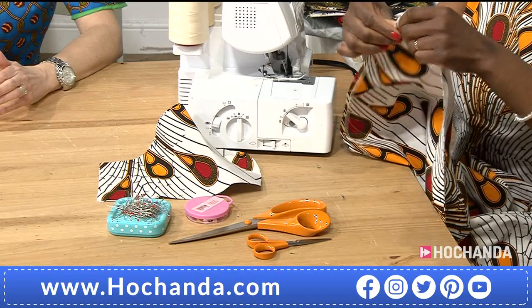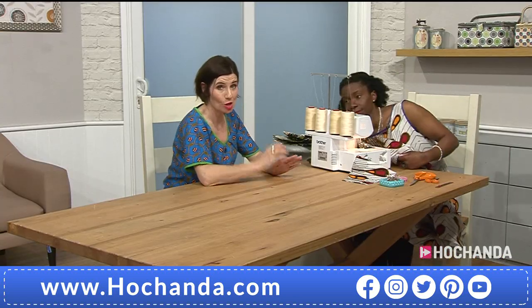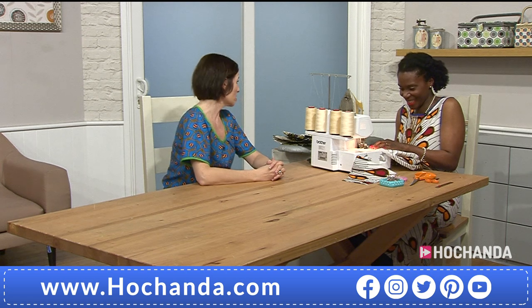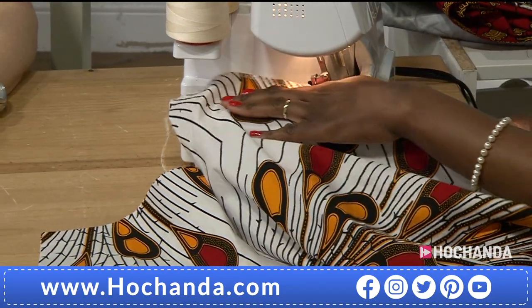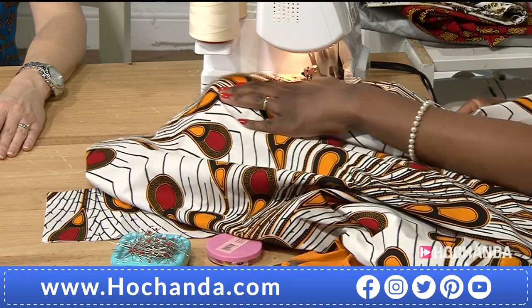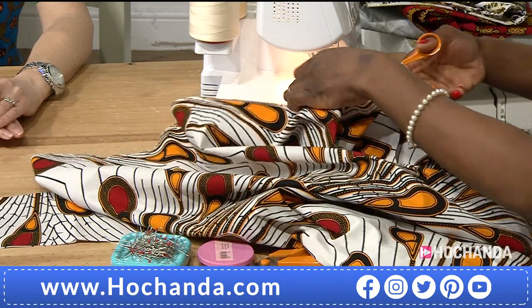I've already overlocked one edge of the seam and I'm now going to overlock the second. By the way, the fabric I'm using here is one of the fabrics from the show — and it's actually the most popular one. Just look fabulous — that explosion of colour! It's going to be a bit loud, sorry — don't worry, we can cope!